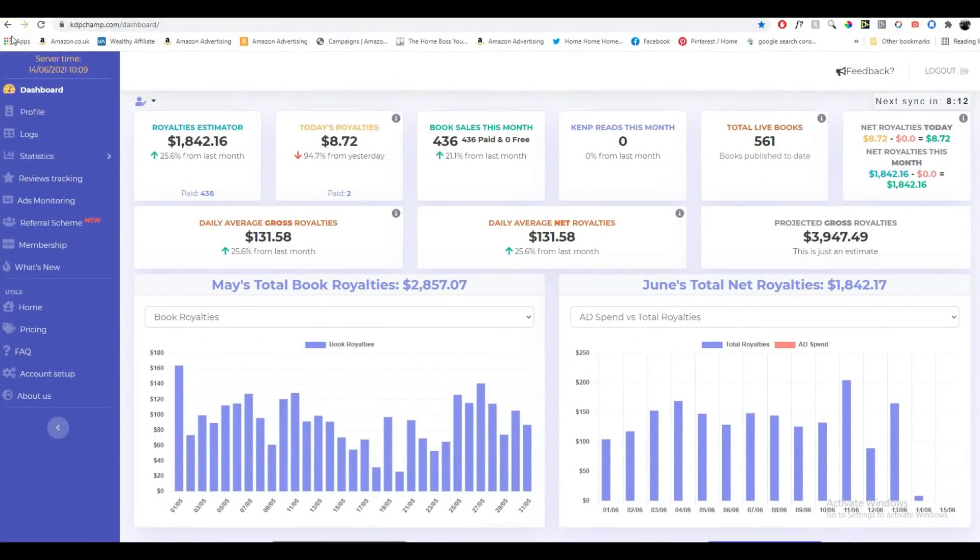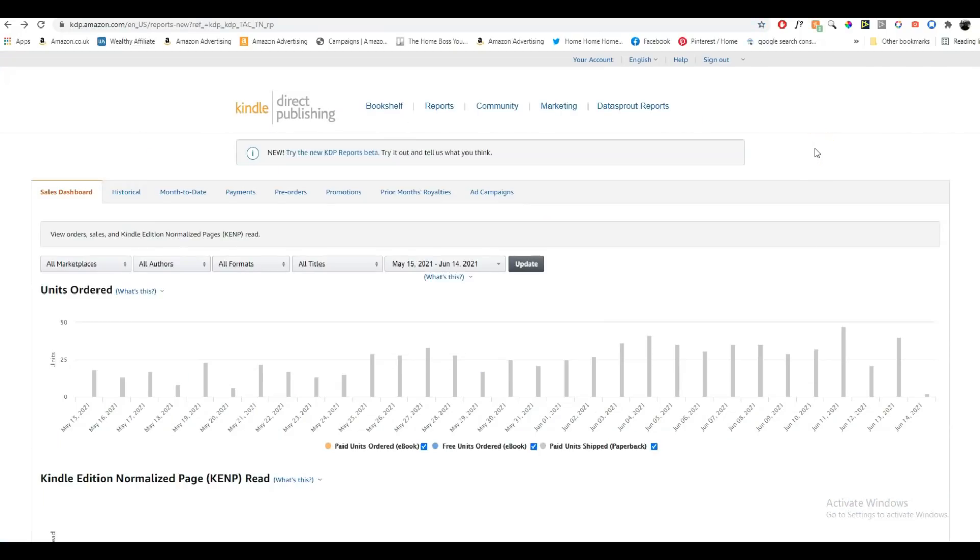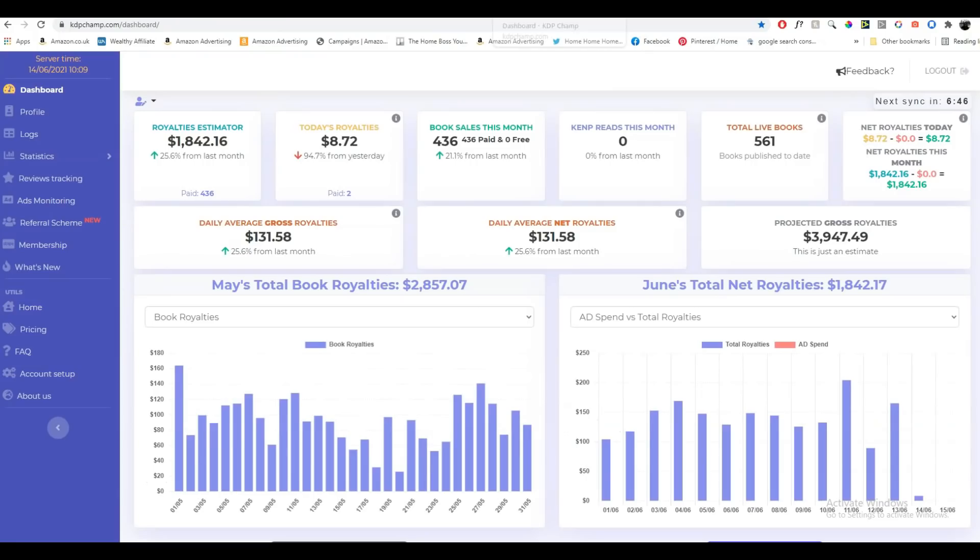Here we are on my dashboard. I use KDP Champ to check my royalties because there is a lot of information on KDP Champ that I find really useful. You can also check your royalties on Amazon KDP itself — just go to your KDP dashboard and click on reports to see your sales. I also use Get Book Report, but I find that KDP Champ goes into much more detail.